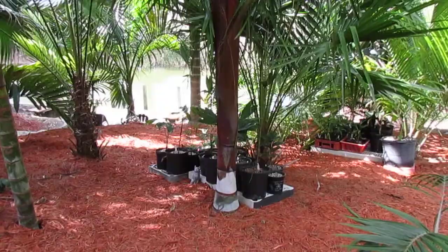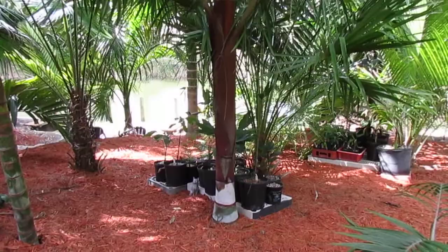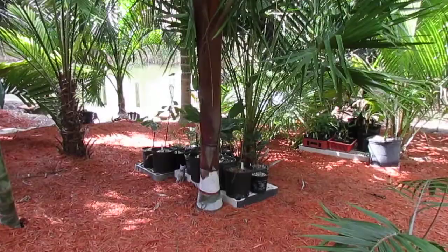It's not quite as cold tolerant as the triangle palm, its cousin, but it's still a great plant. You can plant it in the ground and it doesn't succumb to a lot of fungus issues or other problems. It's not a heavy feeder — you don't need to give it a lot of fertilizer. You can fertilize to make it nice and fat, but there's no real requirement.